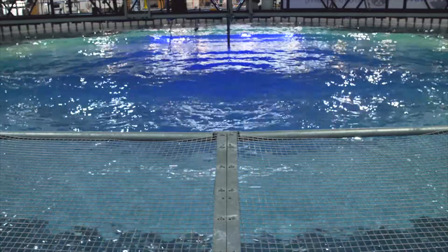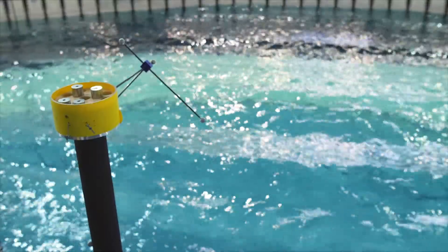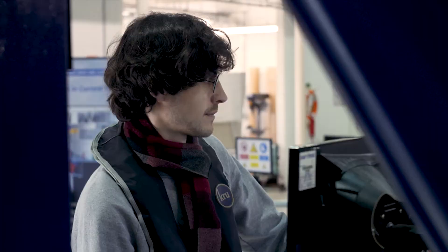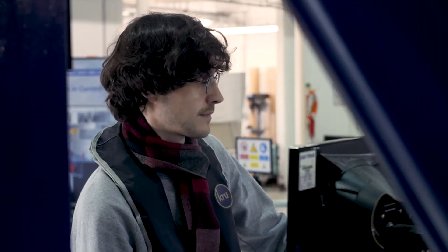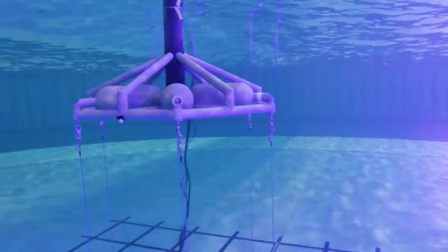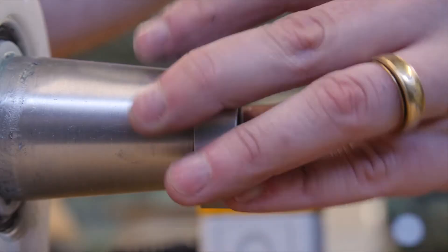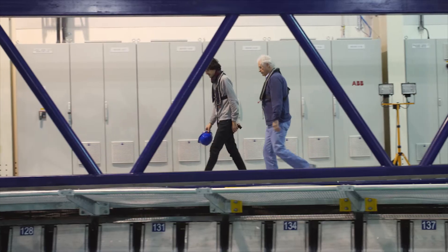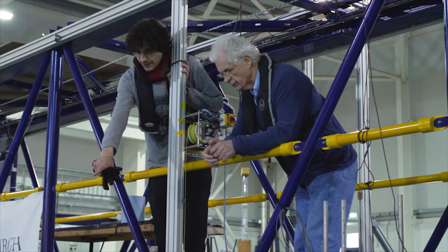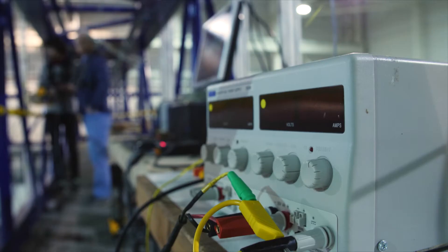As world population grows, the need for clean, renewable energy becomes ever more urgent. The Axis tension leg buoy can be deployed from depths of 50 metres up to hundreds of metres. Designed with cost in mind, our system has a small seabed footprint, requires no piling or jack-up or heavy lift vessels in installation, and has a simple decommissioning process.